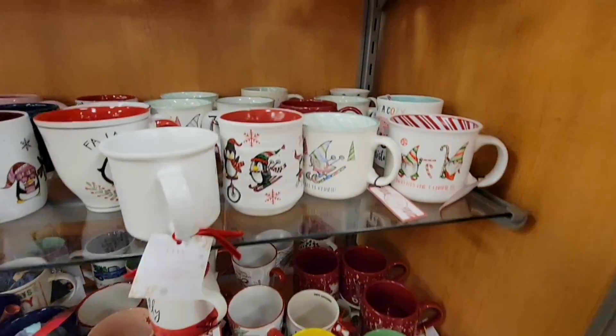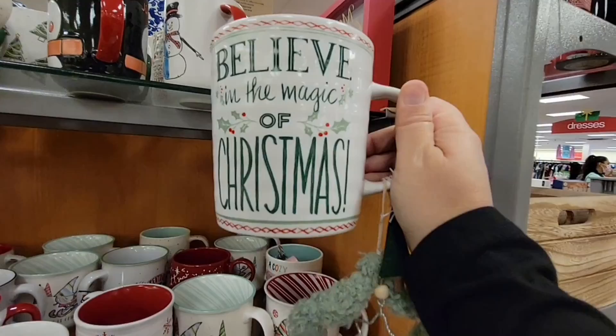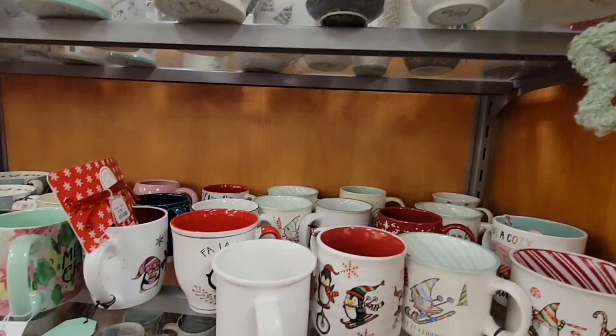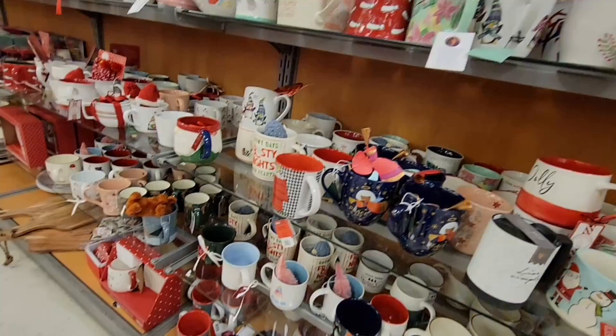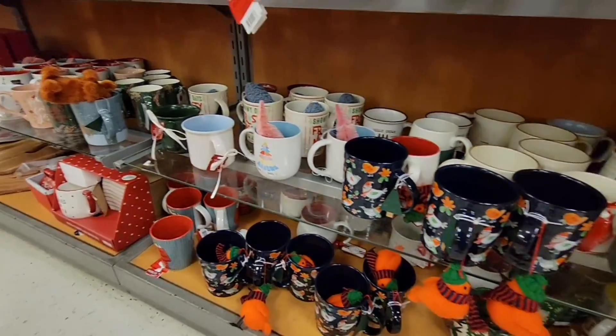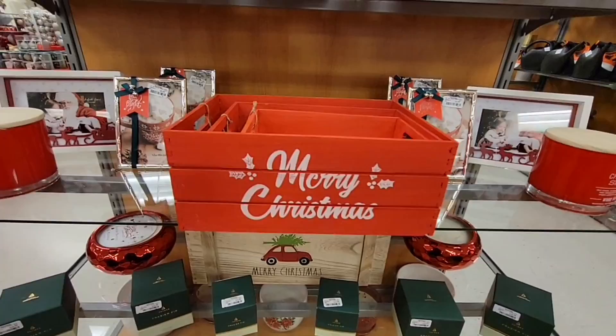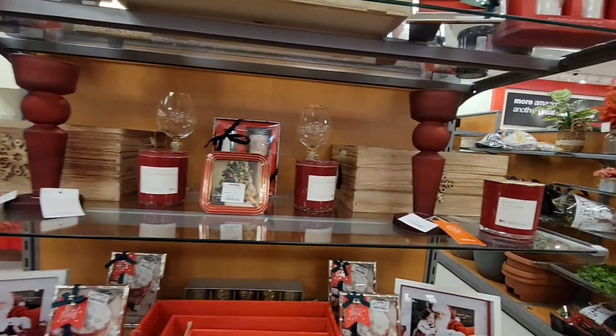So many cute Christmas mugs here — 'Believe in the Magic of Christmas' — it comes with a little fuzzy ornament. And of course these storage containers and candles, so many pretty items.